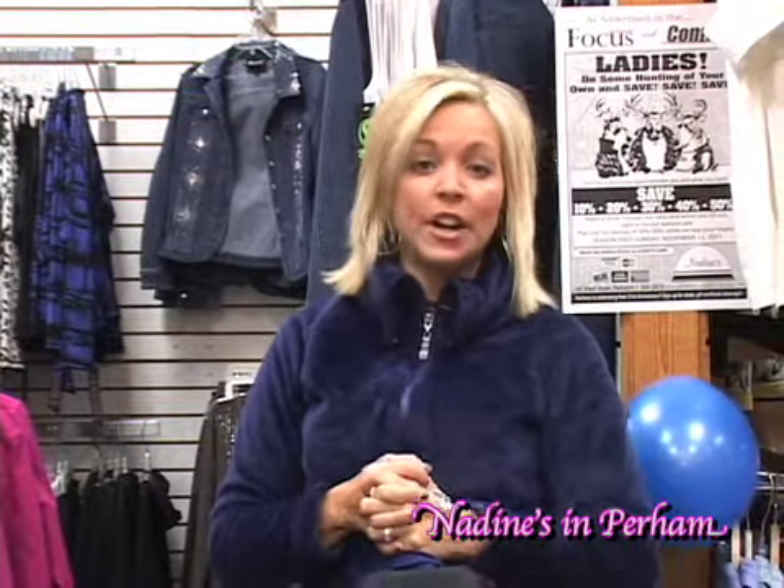We at Nadine's always like to find something new and different when we go to market, and we were very excited when we were able to pick up this brand. So we invite you to stop in and check out this brand and many others. Thank you.